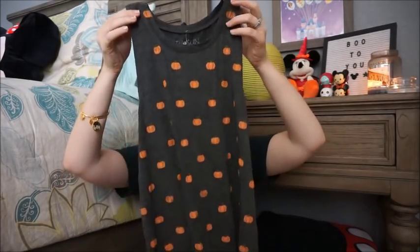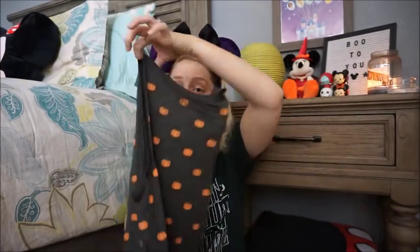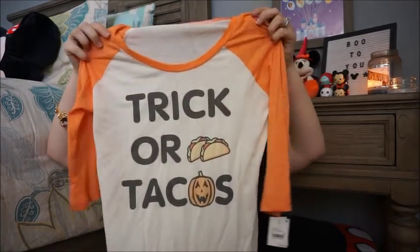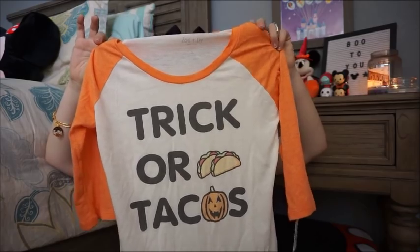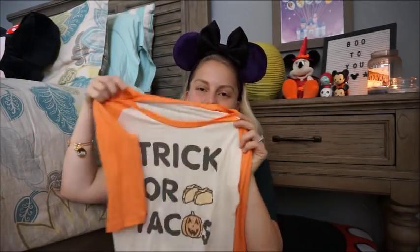I also got this tank top — a muscle tee in dark gray with pumpkins all over the front and the back, which I appreciate because sometimes graphics are only on the front. This was $12.99 for a cute pumpkin muscle tee. Next, I don't know why I find so much joy in this, but it says 'trick or tacos' — instead of trick or treat, it's trick or tacos. I think it's fabulous and perfect to wear on Taco Tuesdays. This one was $16.99.